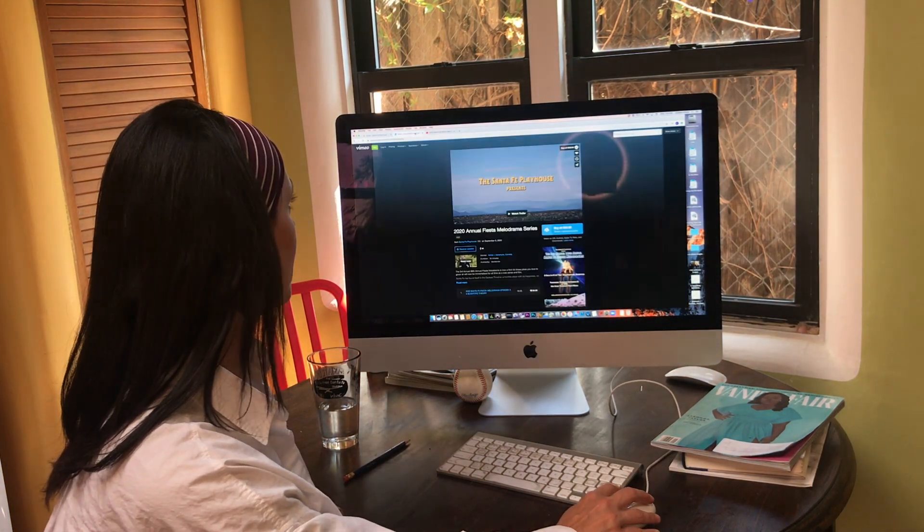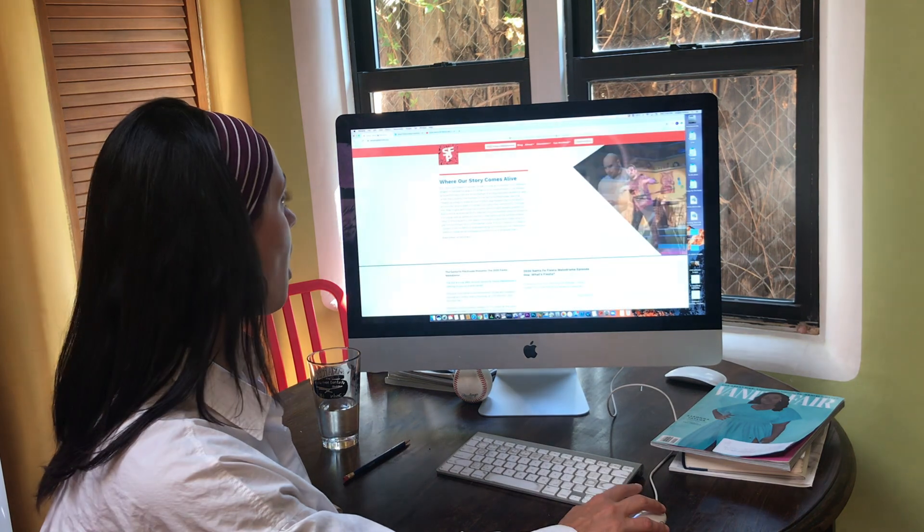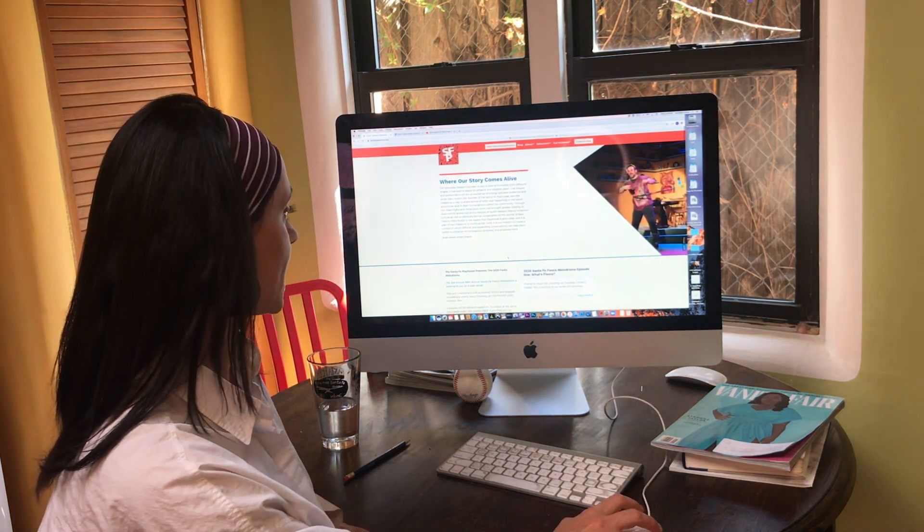Live, you go to YouTube. If you miss it live, you go to our Vimeo. All of this can be found on the website.